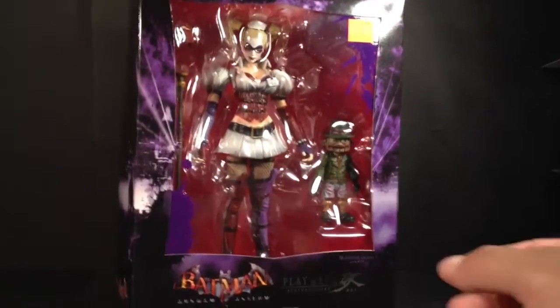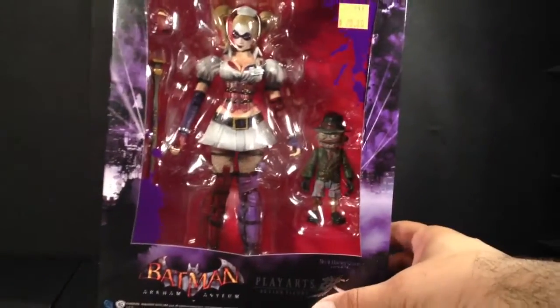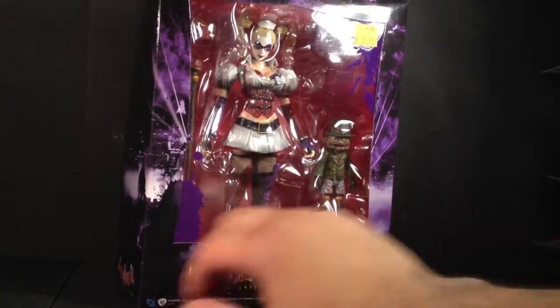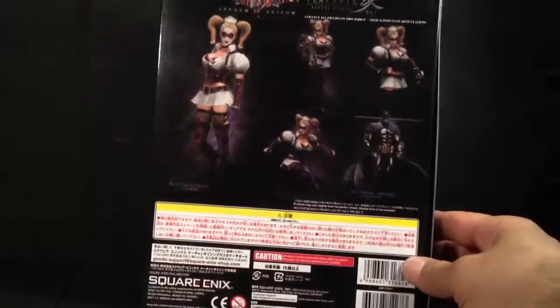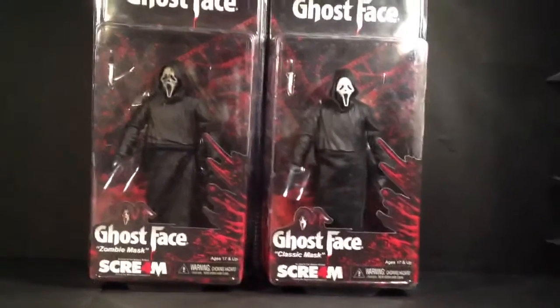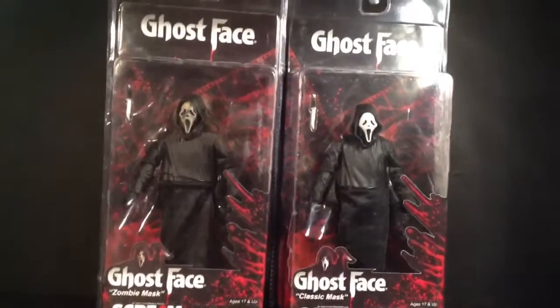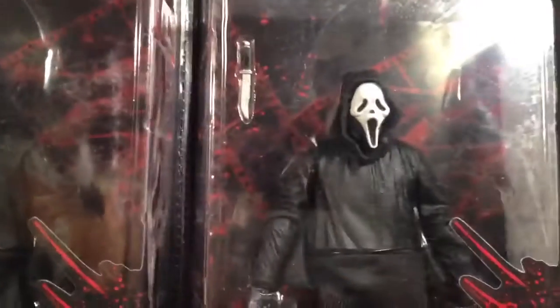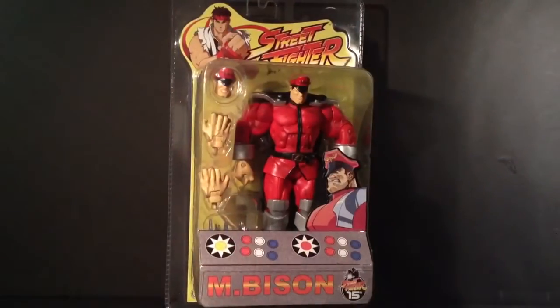Up next we got Arkham Asylum Harley Quinn, Play Arts Kai. Up next we got NECA Ghost Face. We got the zombie mask, and then we got the classic mask. Yes, yes.